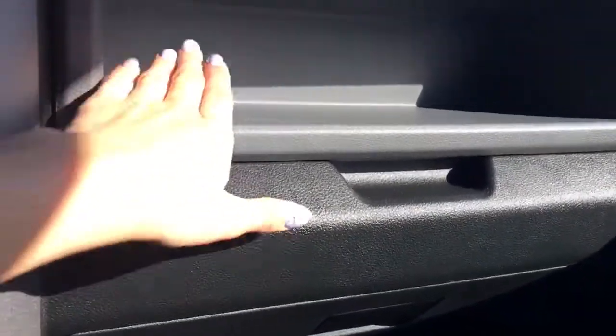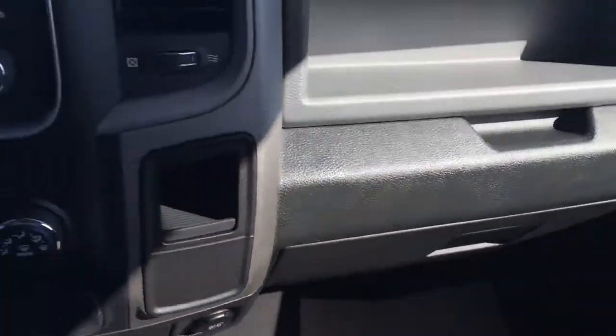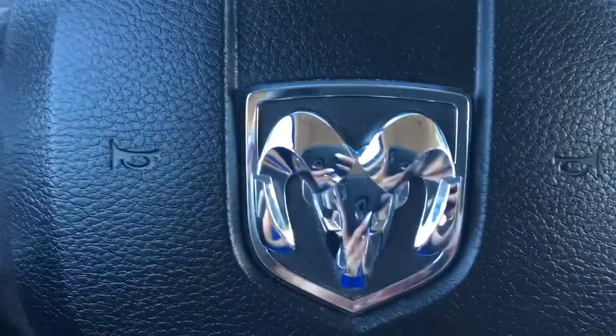Another compartment up here as well. As you can see, lots of great features, but there's still more to see — stick with me and I'll show you the rest.